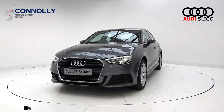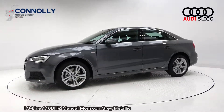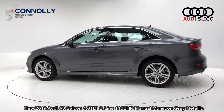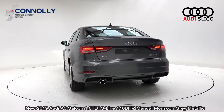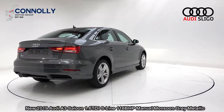Hello and welcome to Audi Sligo. Today on display we have the brand new 2019 Audi A3 saloon, powered by a 1.6 TDI engine, 116 brake horsepower. A C model with the S-line exterior, finished in a stunning monsoon grey metallic with black part leather, part cloth upholstery on your seats.